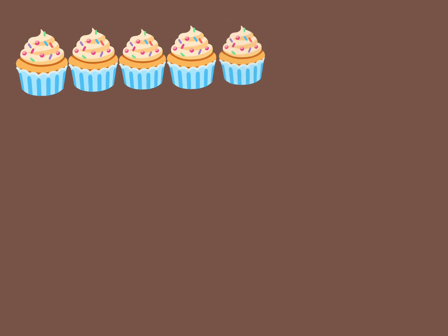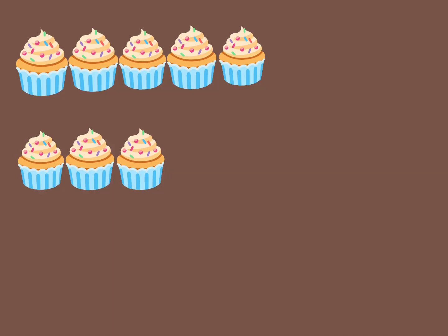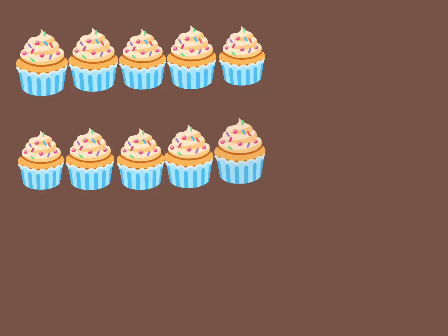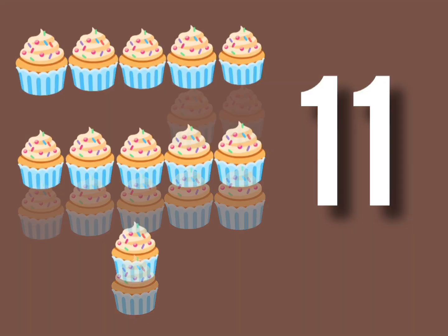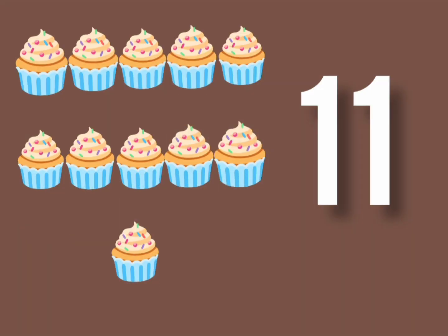Let's count the number of cupcakes. 1, 2, 3, 4, 5, 6, 7, 8, 9, 10, and 11. 11 cupcakes. 11 cupcakes in the plate. Let's eat them before it's late.